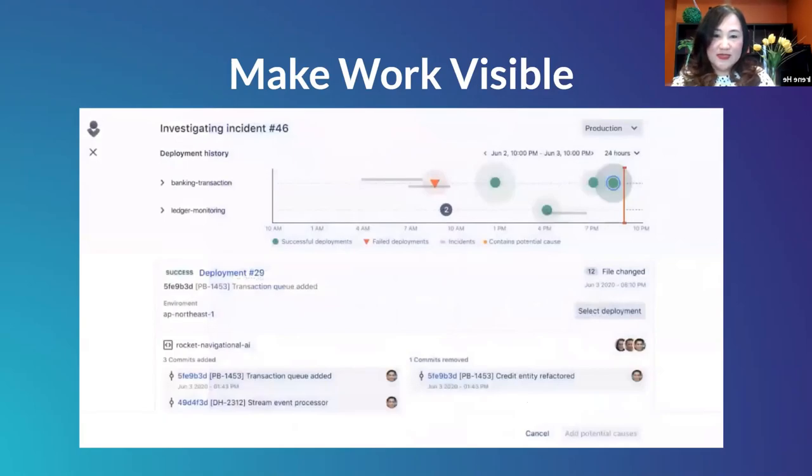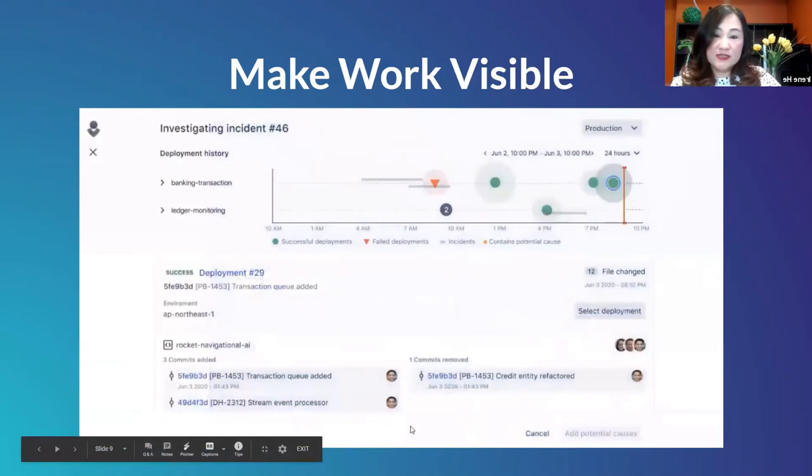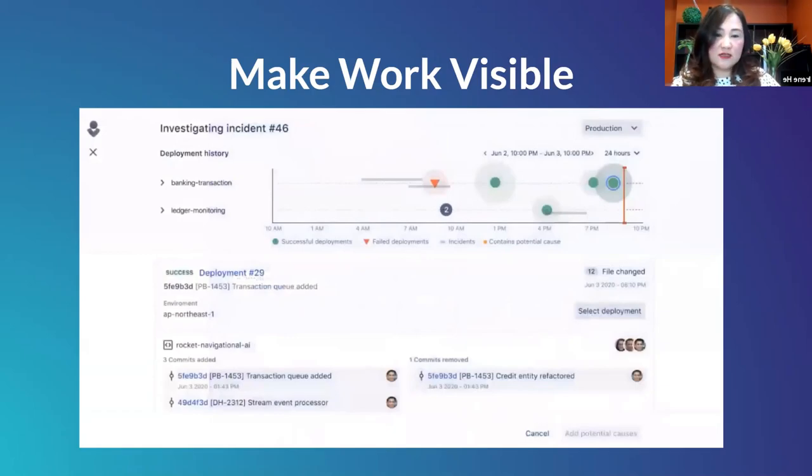Let's look at how this tool makes work more visible. Here is OpsGenie investigating an incident. Within this screen, you'll also see information about Bitbucket — once integrated with Jira Service Management, recent commits will be available. You can see all the commits that may have caused the incident, and once you identify the likely cause, you can add it as a potential cause. This screen makes it much easier to find the root cause of issues faster.